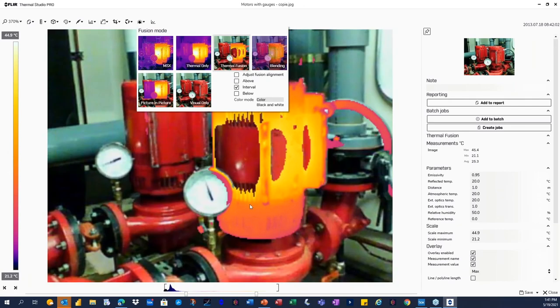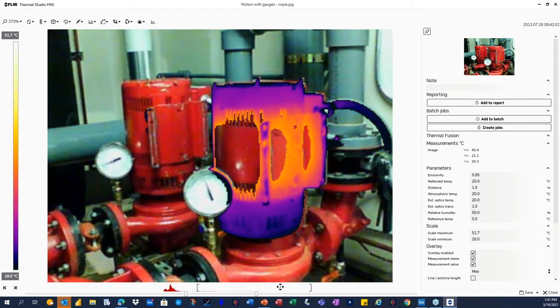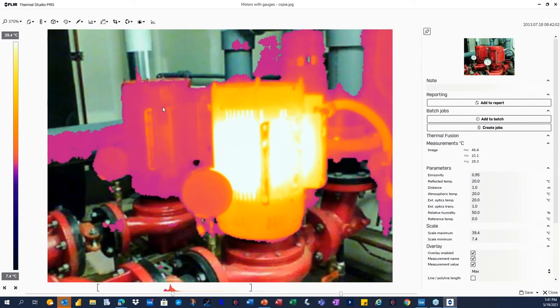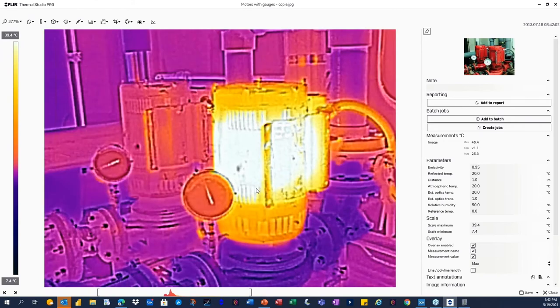You might have heard of fusion — something FLIR invented a long time ago. With fusion, you get a percentage of thermal overlaid with a percentage of visible. If you increase it for more thermal, you lose the visible details — like gauge readings and identifiers. FLIR's patented MSX technology gives you 100% thermal overlaid with the full visible detail on top, so you never lose either. That's where you can see needle gauges clearly on a thermal image.